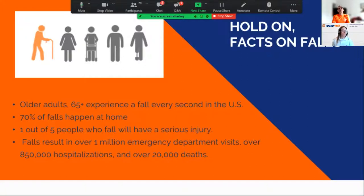Most of us have experienced or witnessed a fall. Older adults — typically 65 years and older — experience a fall every second. Seventy percent of falls happen at home, and one out of five of those falls results in a serious injury such as a hip fracture or head injury. Falls account for over one million emergency department visits, over 800,000 hospitalizations, and too many deaths to count.